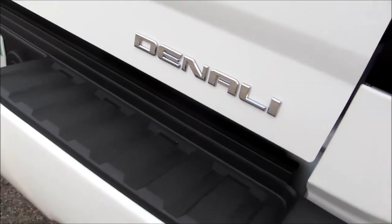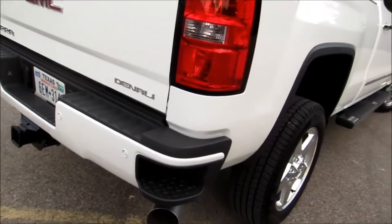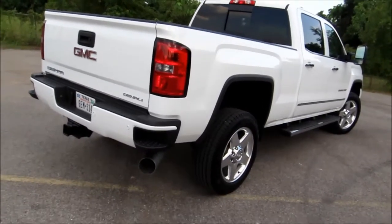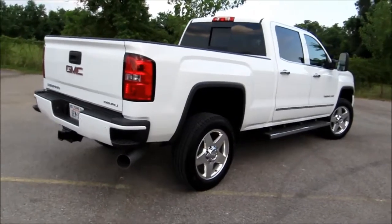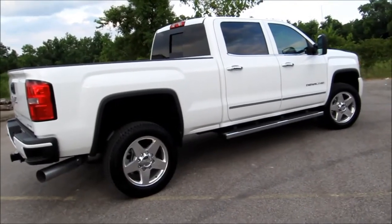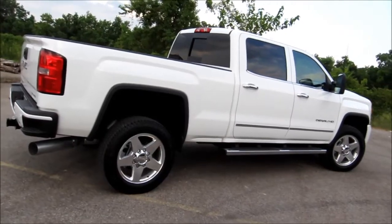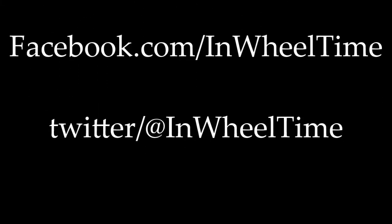Thank you again for joining us here on In Wheel Time as we've been looking at the 2015 GMC Sierra Denali crew cab 4x4. This is the big 2500 from GMC that carries passengers in a nice luxury environment and is built to work — it'll haul 13,000 pounds on the trailer hitch, or with a fifth wheel it'll tow 17,100 pounds. We're rolling on available 20-inch aluminum wheels and a large set of chrome running boards that match the other chrome touches on the exterior of the newly updated 2500 series. If you get a chance to drive one of these, we highly recommend it. This is Mike Mars for In Wheel Time.